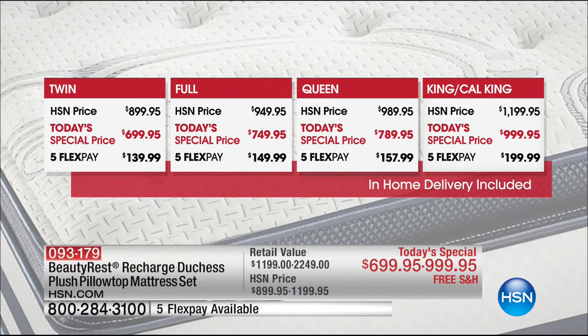Why buy from us? We offer in-home delivery included at no extra cost — that means we will remove your old mattress for you. You can take advantage of FlexPay. A box spring is included with no extra charge. And a 30-day sleep guarantee — if these aren't the best night's sleep of your life, you can return it within 30 days for a 100% refund. The twin is $699.95, the full $749.95, the queen $789.95 — all lowest prices ever — and a king or California king is only $999.95.